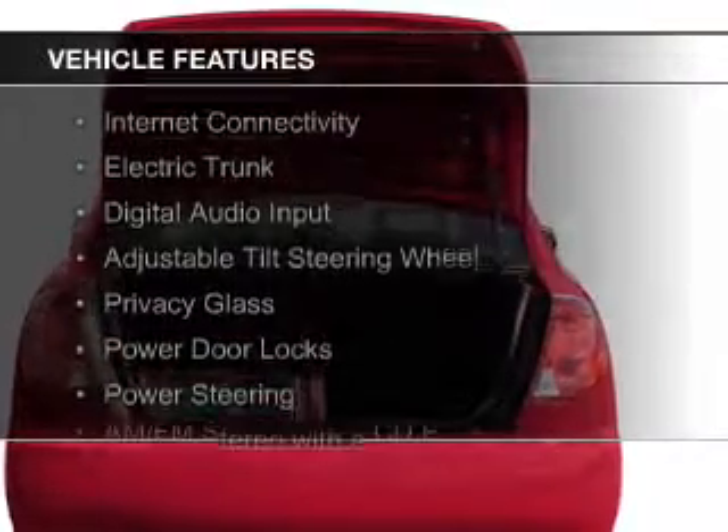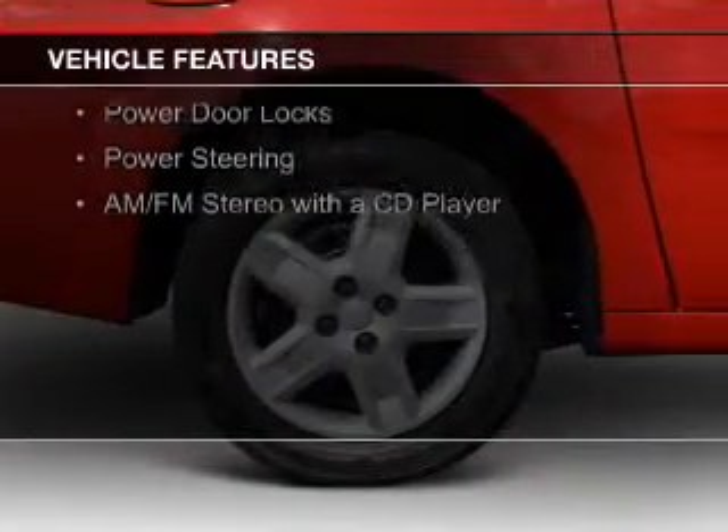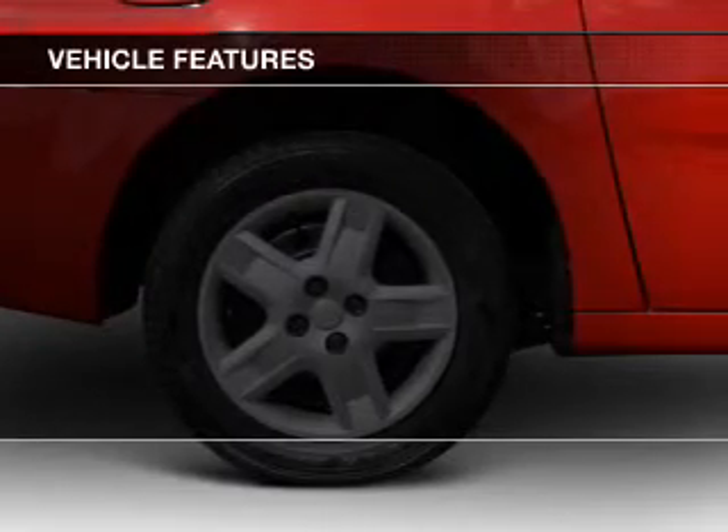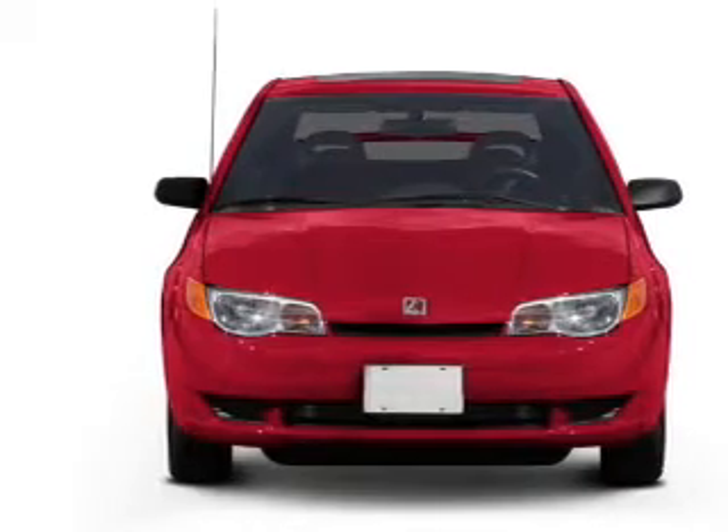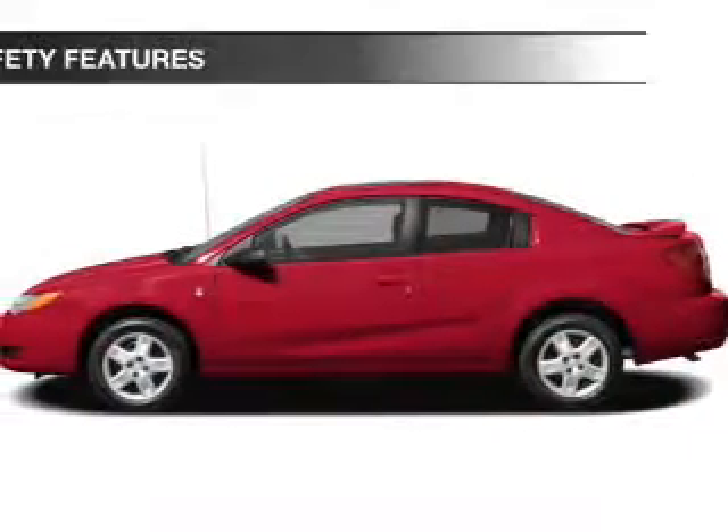The features include internet connectivity, electric trunk, digital audio input, an adjustable tilt steering wheel, privacy glass, power door locks, power steering, and AM-FM stereo with a CD player.